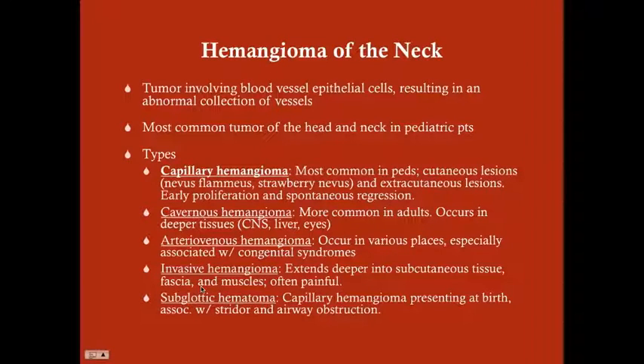Invasive hemangiomas extend deeper into the subcutaneous tissue, even as far down into the muscle, and usually present as a mass that is painful and palpable. Subglottic hemangiomas usually present at birth and they block the airway, so these are associated with stridor and airway obstruction. You'll note this when you do direct visualization because the baby has airway obstruction — you'll note the hemangioma.